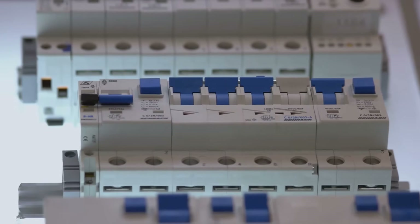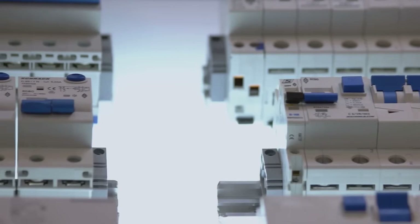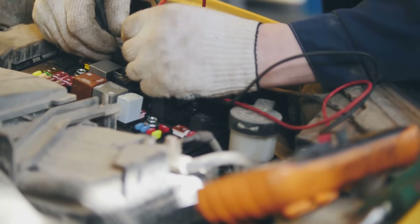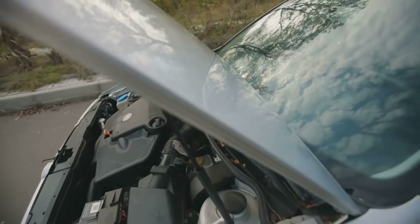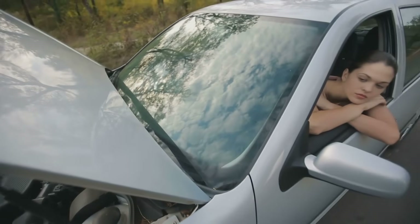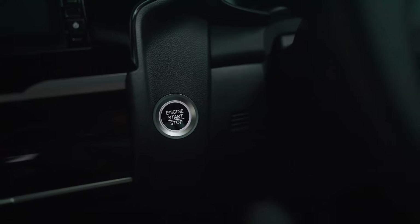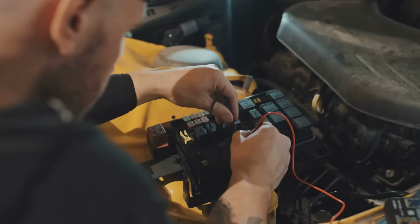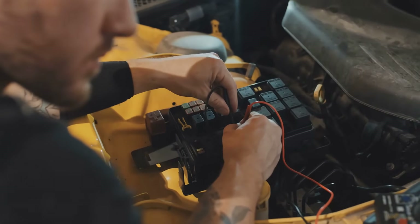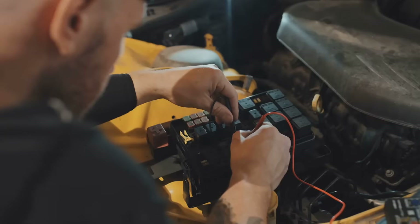That's where our unsung heroes, the fuses and relays, come into play to direct traffic and prevent accidents. These little parts are the traffic cops and safety barriers of your car's electrical world. They work silently in the background, usually tucked away in a fuse box under the hood or beneath the dashboard. You might not even know they're there until something stops working, but their job is absolutely critical. They are designed to be the first line of defense, protecting all the expensive and complicated parts of your car from electrical harm.